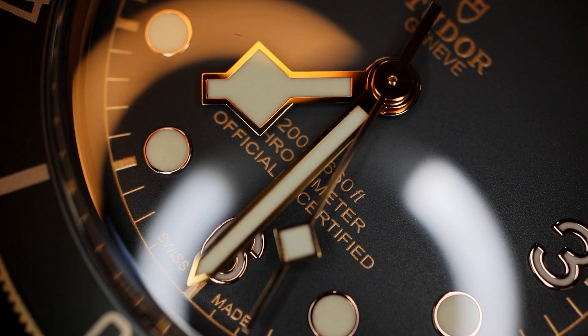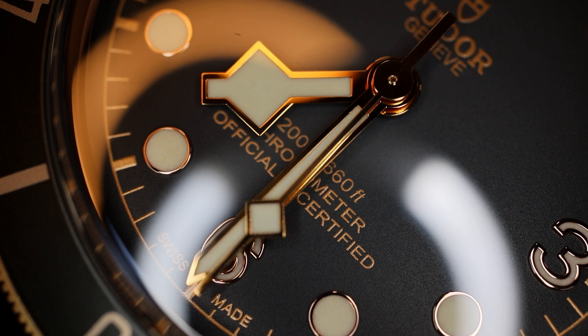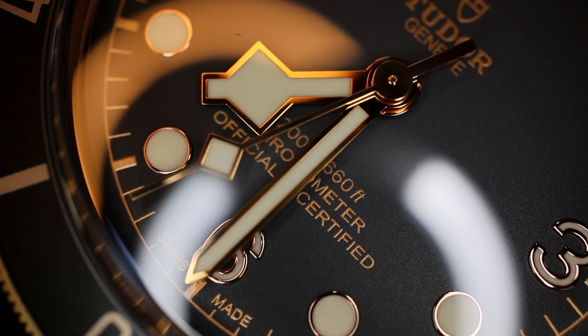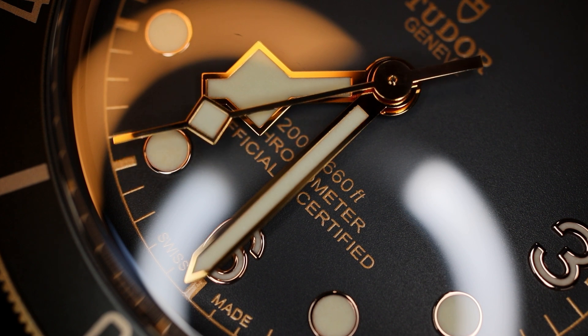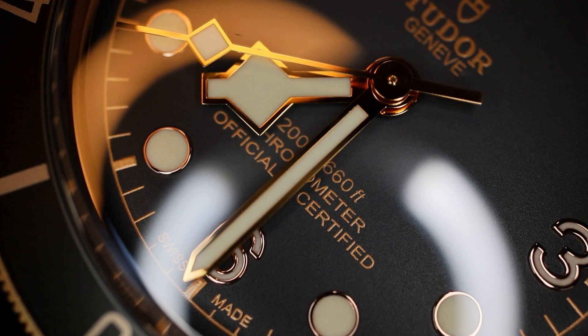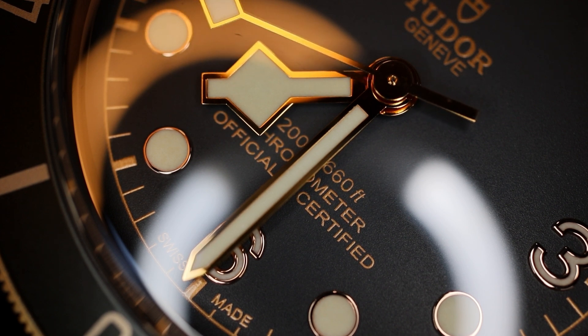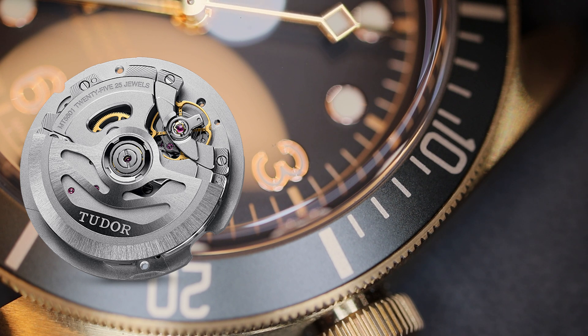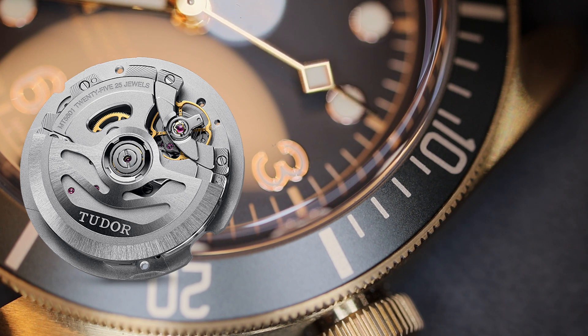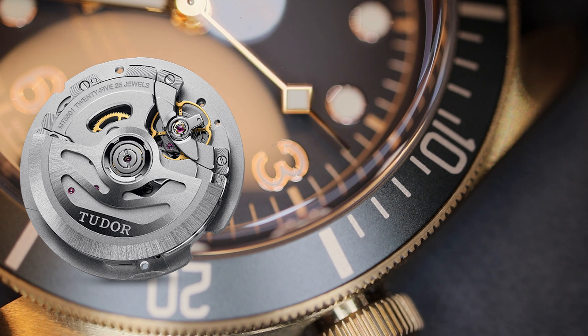This is all visible under a box-shaped sapphire crystal that appears to have no discernible AR coating, one of the model's very few drawbacks. The movement within the case is the MT5601 — a highly shock resistant and highly anti-magnetic caliber with 70 hours of power reserve, a 4 hertz beat frequency, and 25 jewels. There will be a free-sprung balance, a silicon hairspring, and micro-sized balance adjusting screws. It will not be visible as this diver has a traditional stainless steel case back.